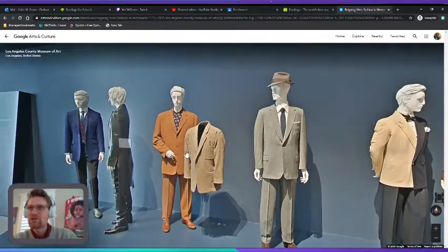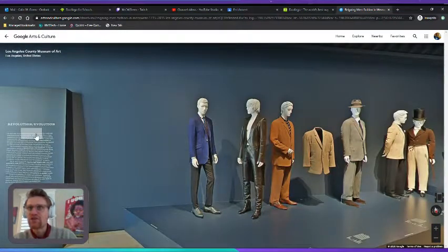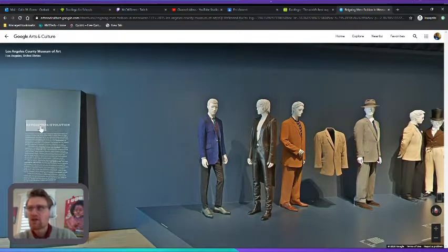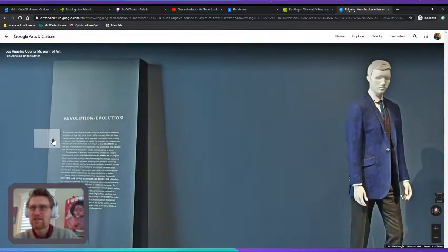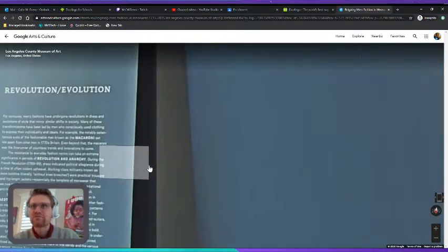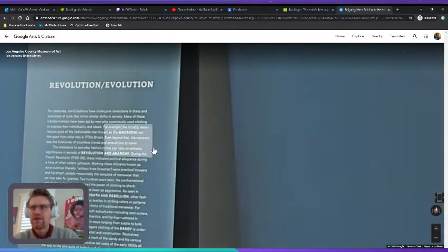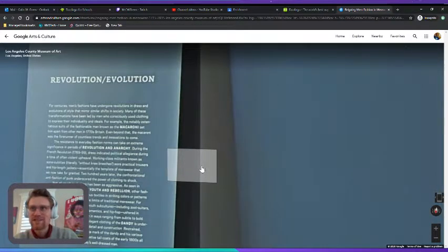Over here it says 'Revolution, Evolution.' Revolution meaning when things change in an important, big way that happens again and again. Let's see if we can read what this says: 'For centuries, men's fashions have undergone revolutions in dress and evolutions of style that mirror similar shifts in society.'